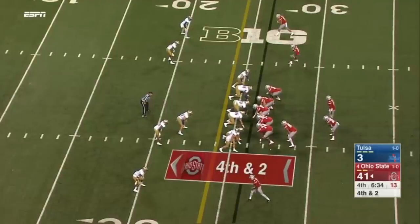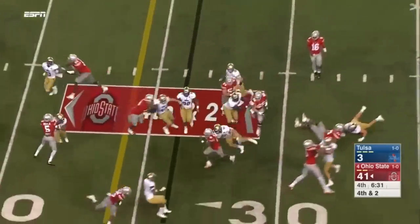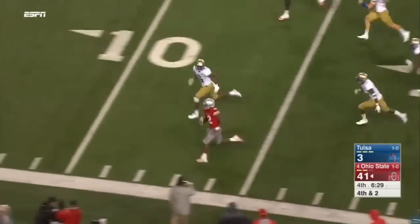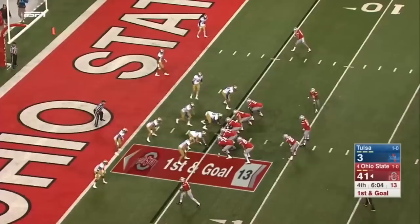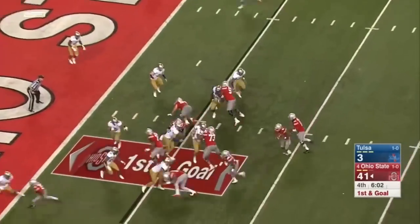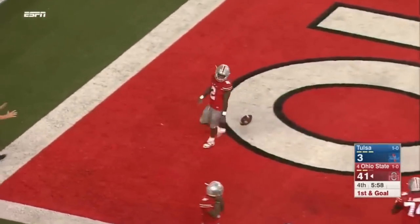Fourth and two — the Buckeyes going for it. Here's Dontre Wilson getting the first down, knocked out of bounds inside the 10. Touchdown for Dontre Wilson!